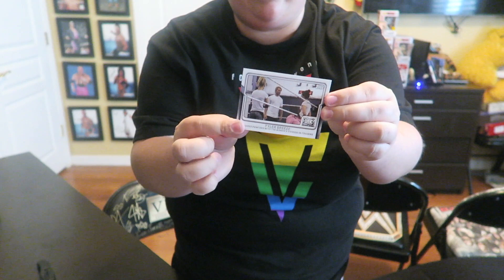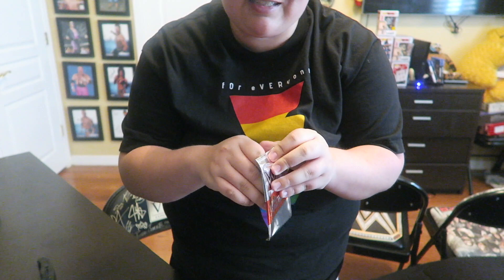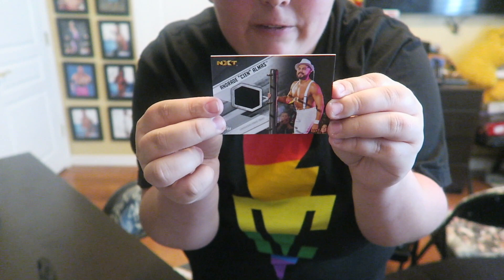So guys, those are all the packs. Now time to see which relic I got — this is the bonus relic card. Drum roll please. I don't even want to see it. Let's see — I have my eyes closed — it is... oh, that is cool! One of my favorite wrestlers right now on SmackDown — Andrade Cien Almas. Congratulations, you now own an authentic worn shirt relic number 155 out of 199.